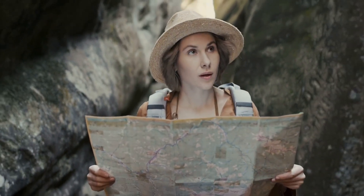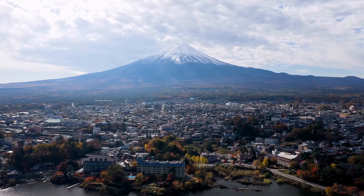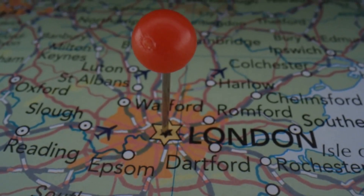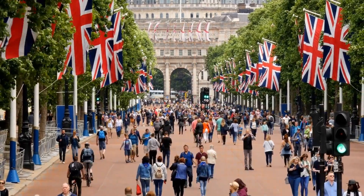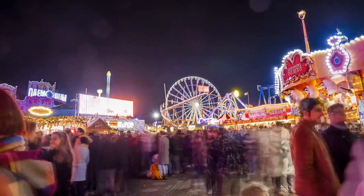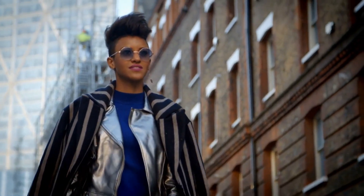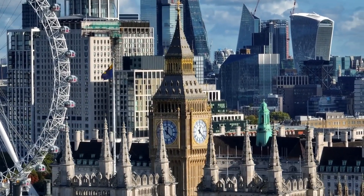Hey there, fellow explorers. Welcome to my channel, where I take you on a journey to discover the hidden gems of the world. Today, we're diving into the mesmerizing and multilingual city of London. With over 300 languages spoken, London is the ultimate melting pot, where cultures collide and create a vibrant and eclectic atmosphere. It's like a never-ending party where everyone is invited, and the dress code is as diverse as the people. London is truly a city that never fails to surprise and delight its visitors.